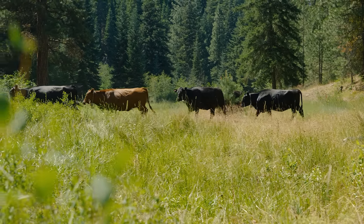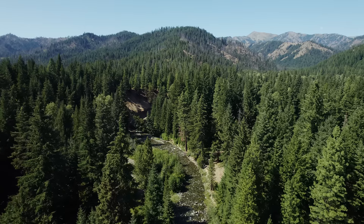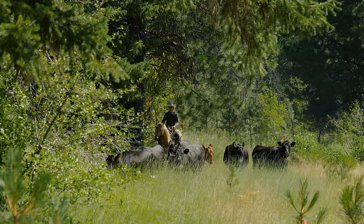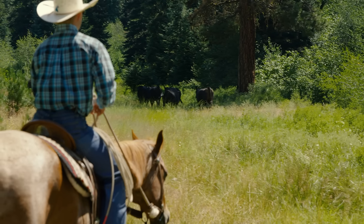On this particular lease there's a lot of fish habitat, so there are critical zones that they'd like to keep the cattle out of. The cattle with the virtual fence collars really allows us to stay away from the sensitive areas. This type of technology is really going to help us manage our cows for this ecosystem to thrive.